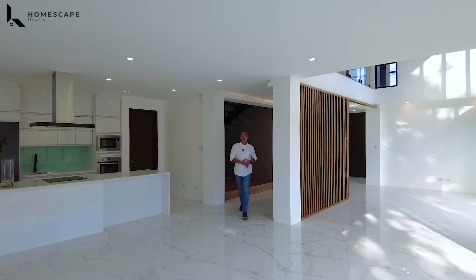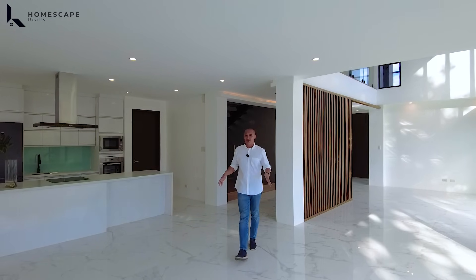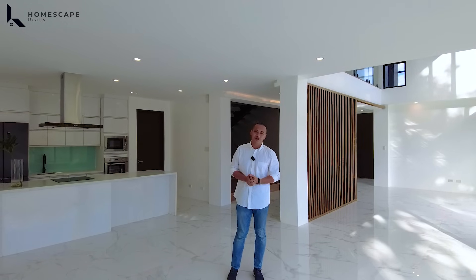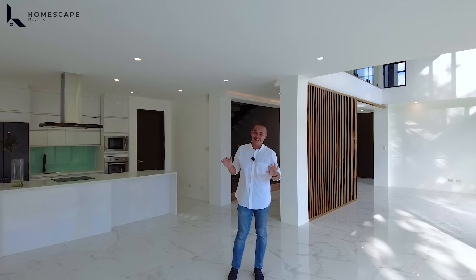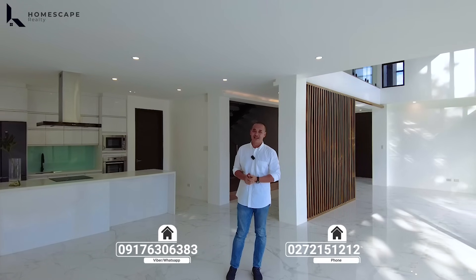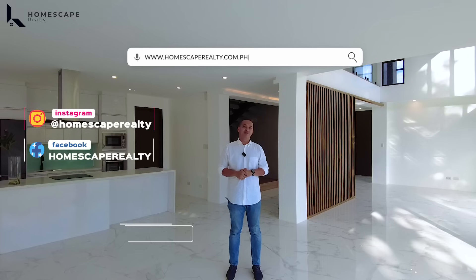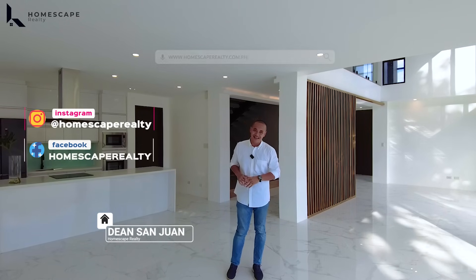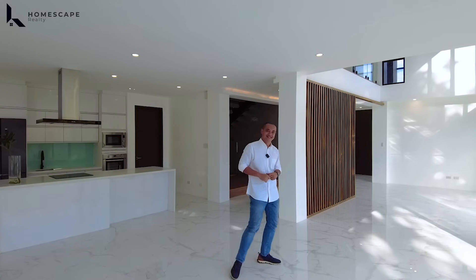That concludes our open house tour for today of this brand new modern contemporary home located here in BF Homes, Parañaque City. If you think this is the right home for you, you may contact us anytime at the numbers listed below the screen. For more details, visit our social media accounts and our website. My name is Dean of Homescape Realty, your guide to your real estate needs. Thank you and see you next week.